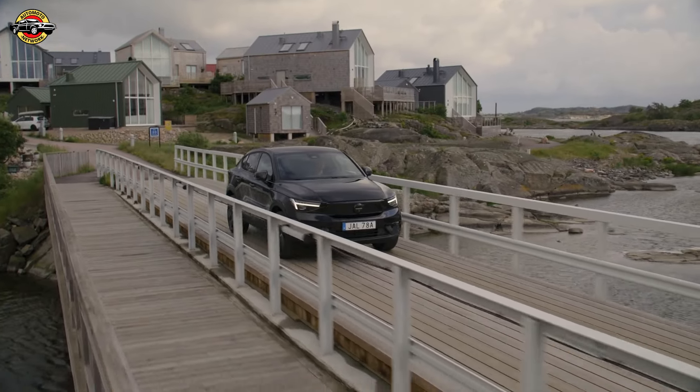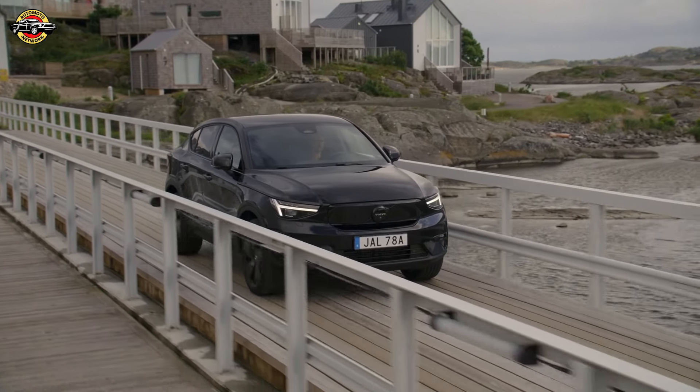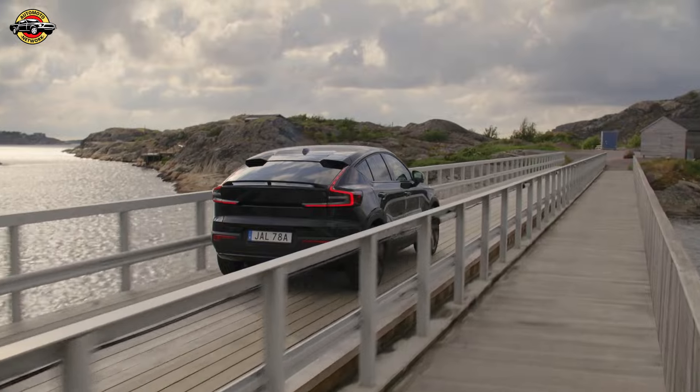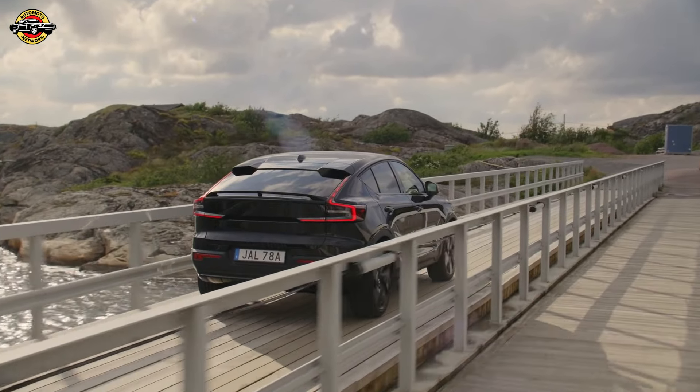The EC40 is well-equipped with the Android Automotive infotainment system, premium sound by Harman Kardon, a 12.3-inch digital instrument display, and a 9-inch touchscreen. Google services integration, inductive smartphone charging, dual-zone climate control, and a host of other comfort features come standard.